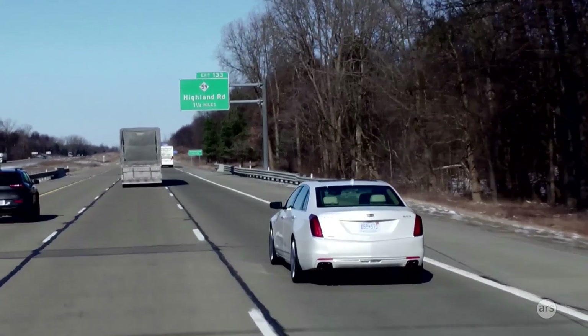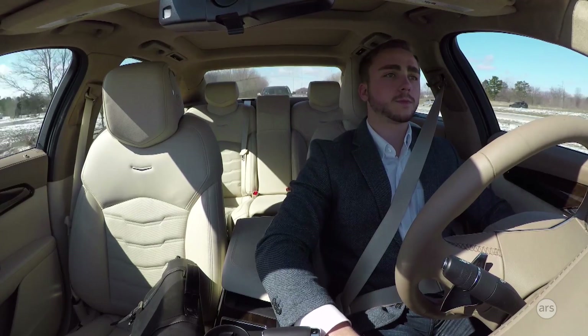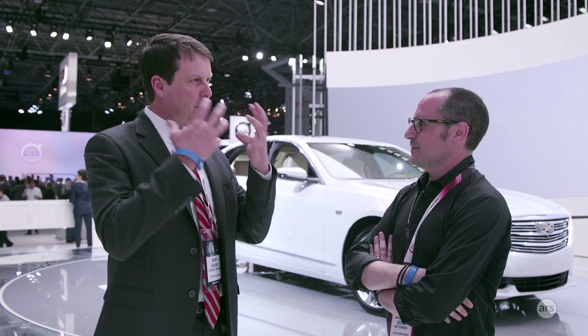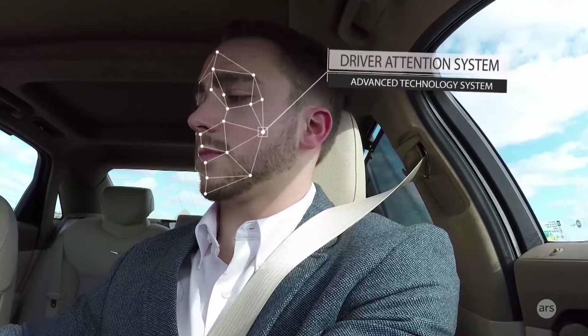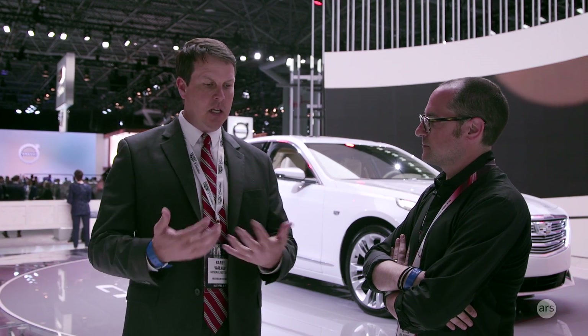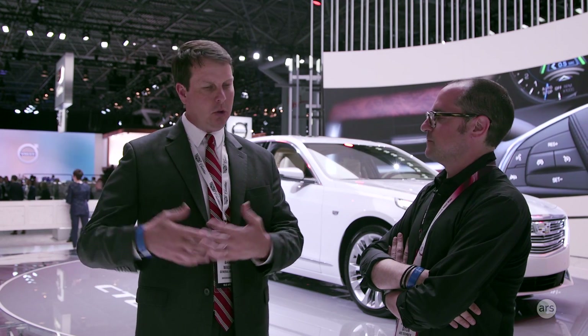We use different points of the face — the eyes and other facial features — to track whether the driver's head is looking on-road or off-road. If you're looking off-road, say you're completing a task with hands-free ability, like exploring the navigation system, we'll allow you time to accomplish that task.